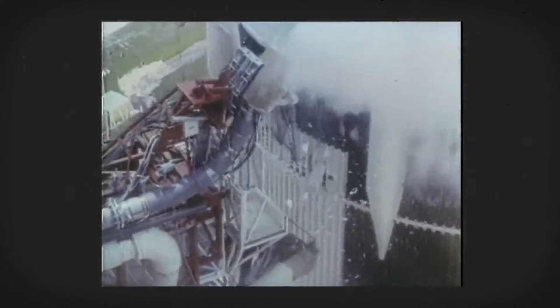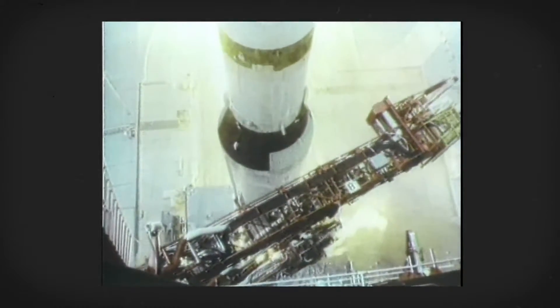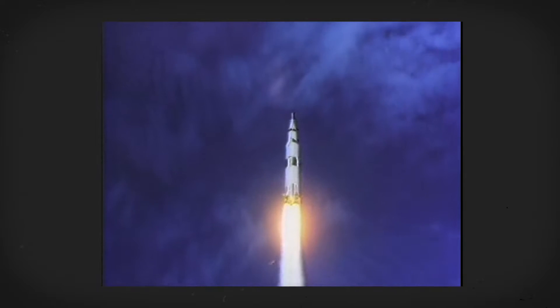Three, two, one, zero. When you think of NASA, you probably think of this. But as soon as we made it beyond the limits of our atmosphere, one of the first things we did was turn our cameras around and look at this.